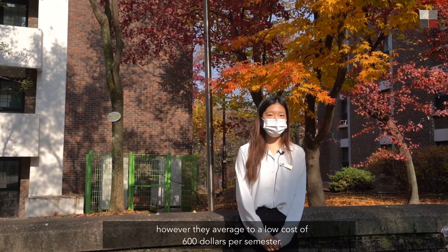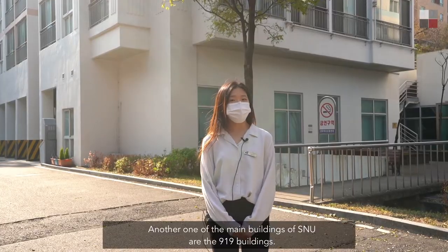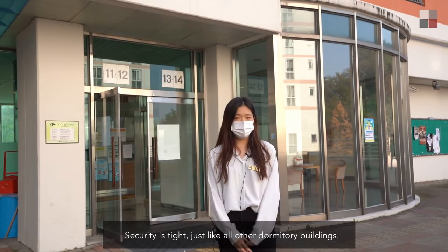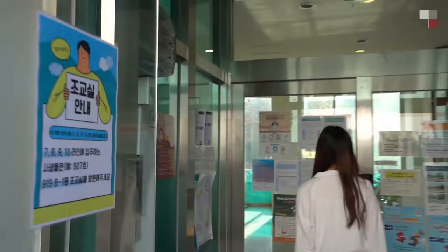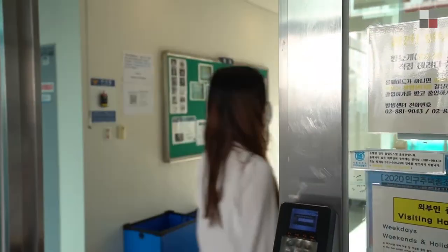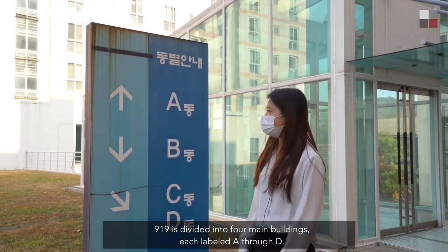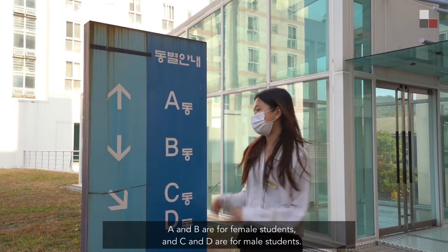Living costs vary depending on which type of room you get allocated to; however, they average to a low cost of $600 per semester. Another one of the main buildings is the 919 building. Security is tight, just like all other dormitory buildings. 919 is divided into four main buildings, each labeled A through D — A and B are for female students, and C and D are for male students.